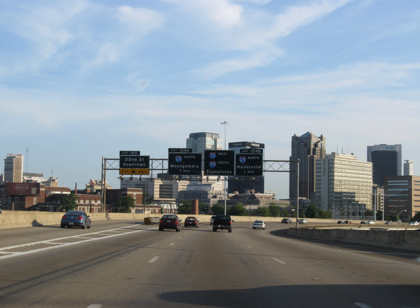As I-20/I-59 travels eastward just past the Arkadelphia Road exit in the East Thomas Community, the highway rises to the top of East Thomas Hill, giving eastbound travelers an excellent view of the downtown Birmingham skyline just before reaching the interchange with I-65. This interchange is known locally as 'Malfunction Junction,' due to the fact that the eastbound and westbound lanes briefly cross each other and the highway has exit ramps for I-65 on both sides of the road, which can cause confusion and accidents.